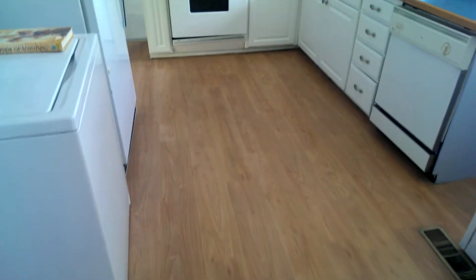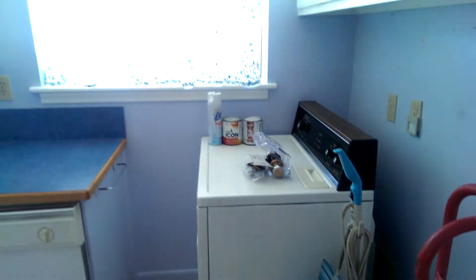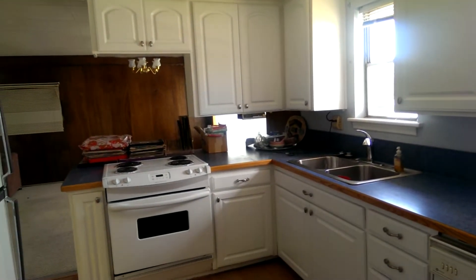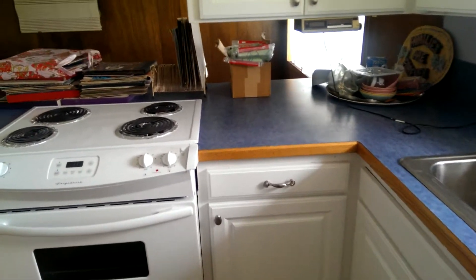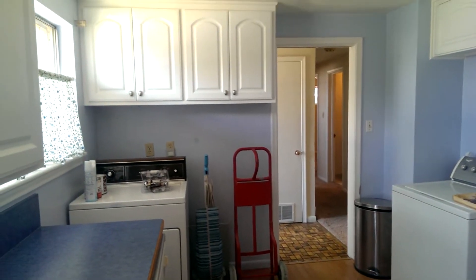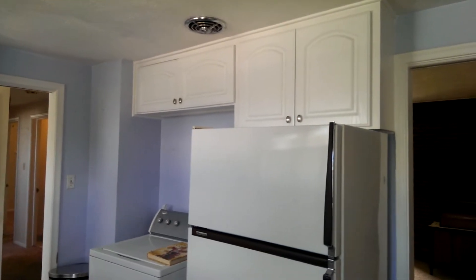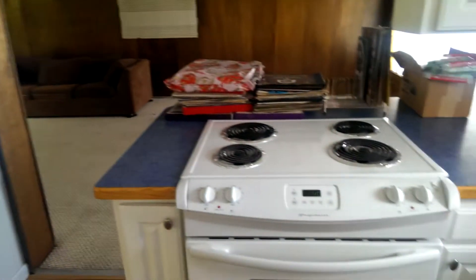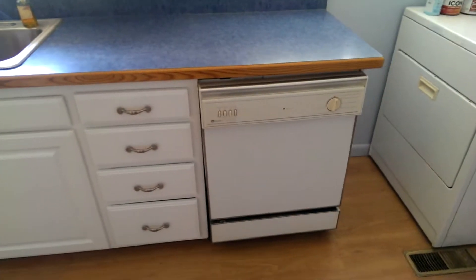There's nice laminate flooring here in the kitchen, and your washer and dryer hookups are right here. It's painted a very nice light blue color with white cabinets, and the countertops are in excellent shape. There's a lot of cabinet space — overhead cabinets here and on this wall as well. The refrigerator and this nice oven are going to stay, and there is a dishwasher available as well.